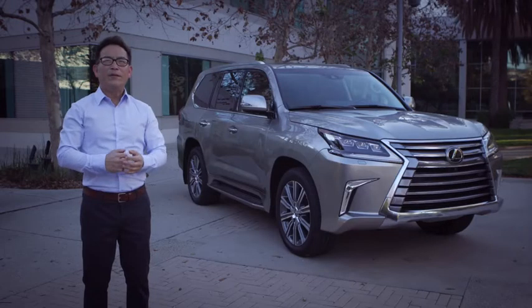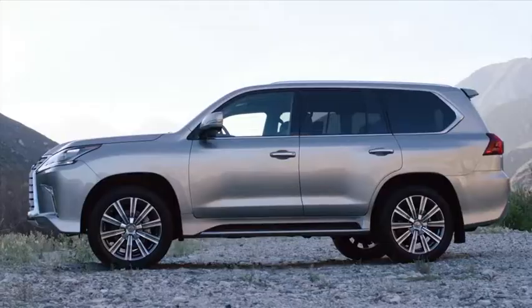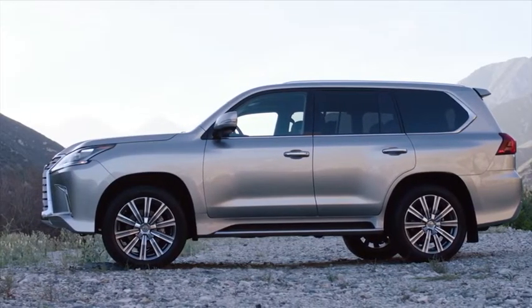Its adaptive variable suspension with active height control, two-speed transfer case, and multi-terrain select makes it a great choice for true adventure touring.